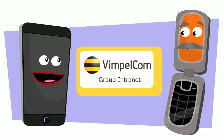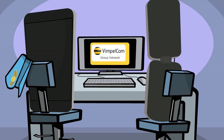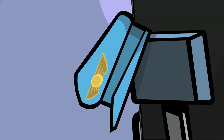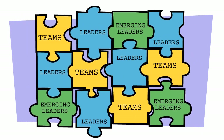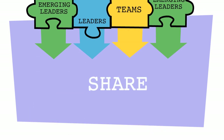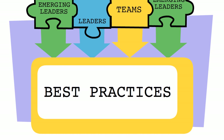Is this a new group-wide resource? Yes, let me tell you all about it. The VimpleCom Group Intranet Site recently launched as a pilot. It's the first step to building a system that's capable of connecting, informing, and engaging leaders throughout the company. Its main purpose is to help us share, find, and communicate best practices across our operating companies.